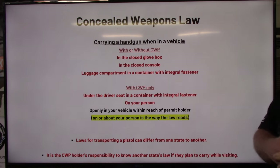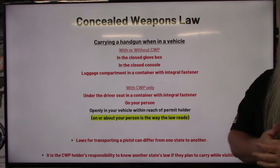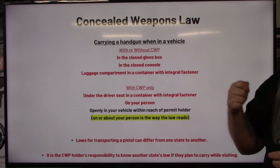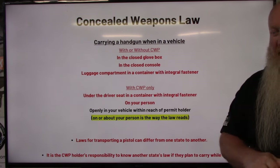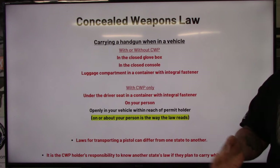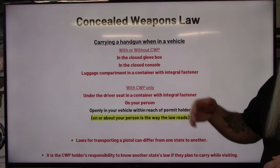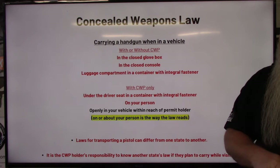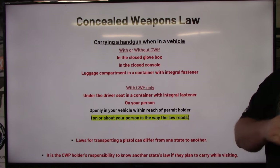Those locations are: inside a closed glove box, inside a closed console, or in the luggage compartment in a container with an integral fastener. An integral fastener means that container has to latch, snap shut, or if it's a soft case, it has to zip all the way completely shut. Tupperware generally doesn't apply unless it has a latch. They're really talking about a gun case, backpack, or range bag — it doesn't have to be a hard case, it just has to snap, latch, or zip completely shut.